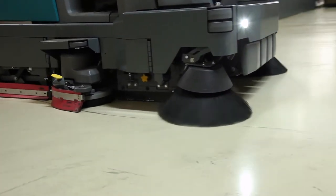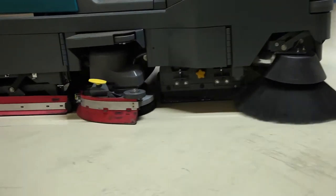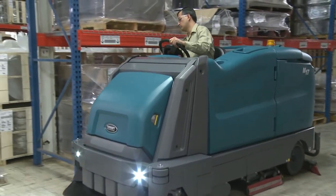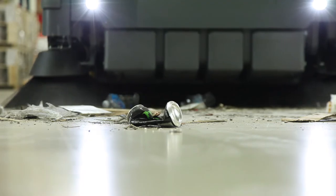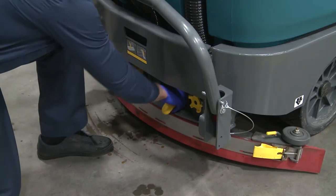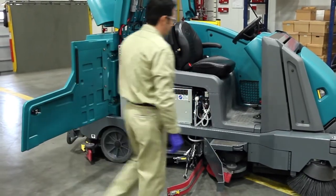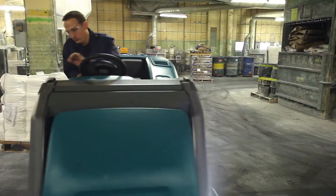The M17 is available with many standard and customizable features. EC-H2O technology reduces chemical handling. DFS technology captures large and small debris in one pass. Yellow touch points for quick maintenance and the largest available battery capacity in its class.